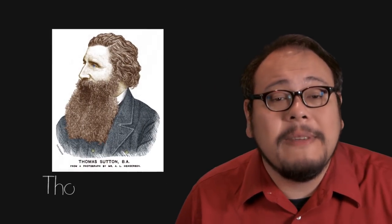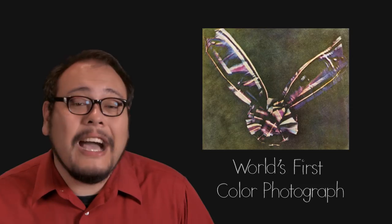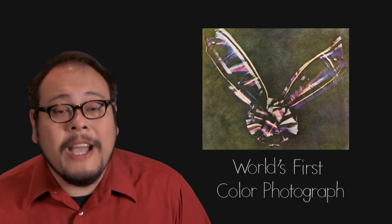Then in 1861, with the help of Thomas Sutton — the inventor of the single lens reflex camera, or SLR — Maxwell applied his theory to photography, shooting a Tartan ribbon with a black and white camera three times: once using a red filter, once with a green filter, and once with a blue filter. Combining the color separations back together, Maxwell and Sutton created the world's very first permanent color photograph, which would become the basis for all color photography to come.